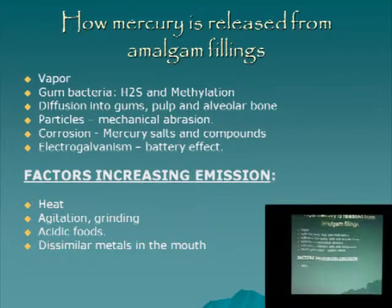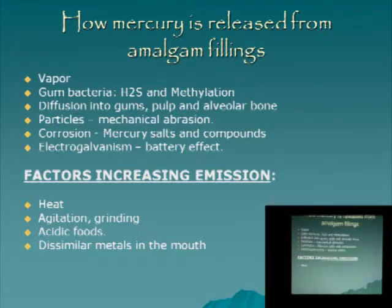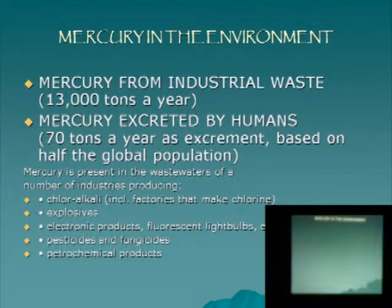The battery effect: two metals in an electrolyte will act as a battery, especially if one is noble and the other is non-noble, like mercury. The electricity is just flowing through your head and it's also making the less noble metal corrode faster and release more of the corroding metal, which is usually the toxic metal. So anything that really agitates it will release more mercury or metal.